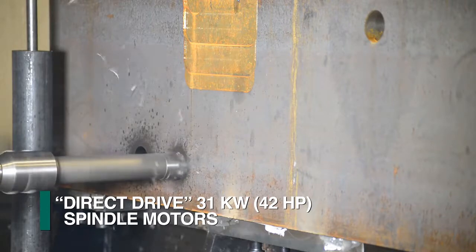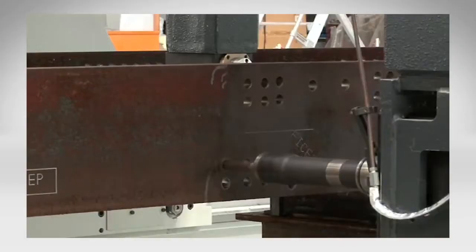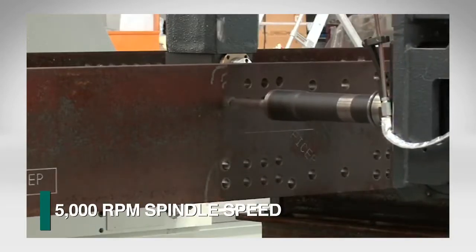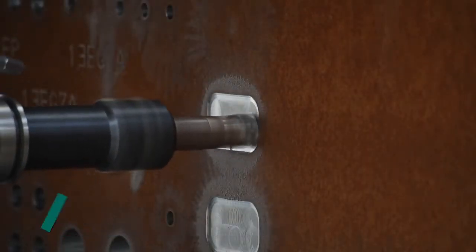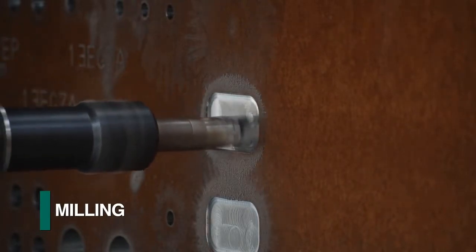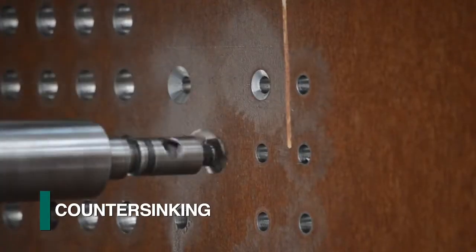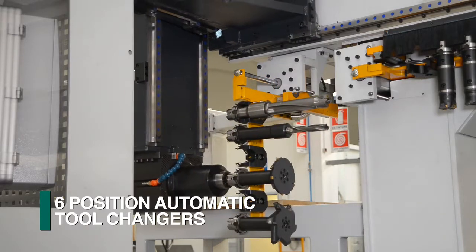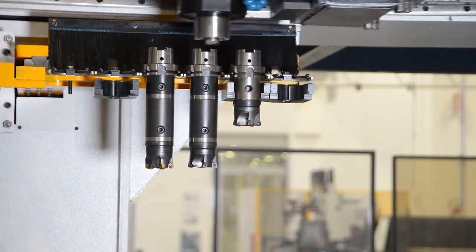The Enterprise Gantry Drill features direct drive 31 kilowatt spindles that deliver 100% of the motor's power to the tool and can generate spindle speeds of up to 5,000 RPMs. This spindle design, with its full power delivered to the spindle, permits the utilization of today's high-performance tools for milling, drilling, tapping, and countersinking. Each spindle is provided with a six-position automatic tool changer to accommodate a wide range of tools for typical welded section fabrication.